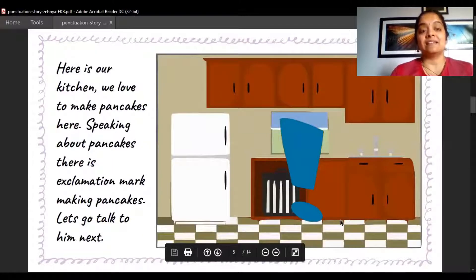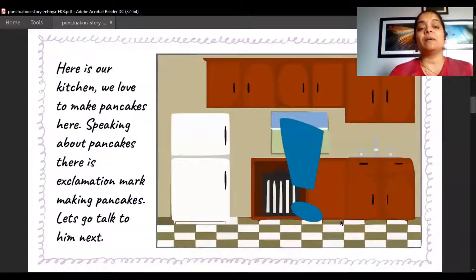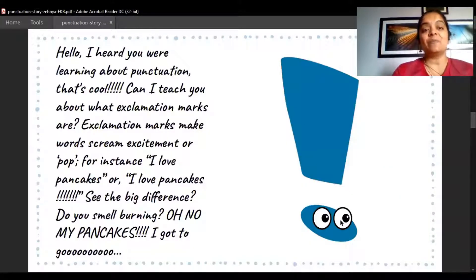Here is our kitchen — we love to make pancakes here! Speaking about pancakes, there is Exclamation Mark making pancakes. Let's go talk to him. Do you see the exclamation mark in that kitchen? It's a straight line and a dot. Hello! I heard you were learning about punctuation — that's cool!